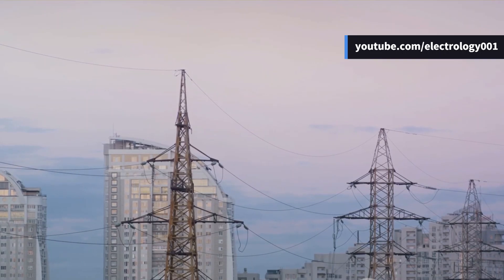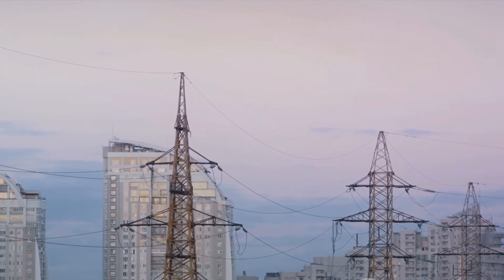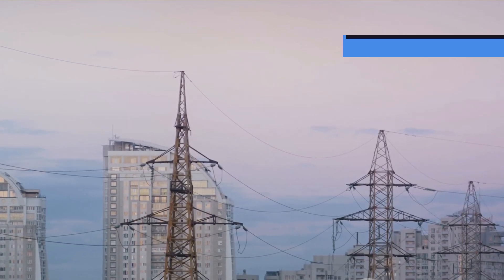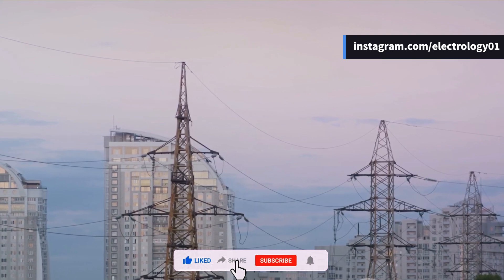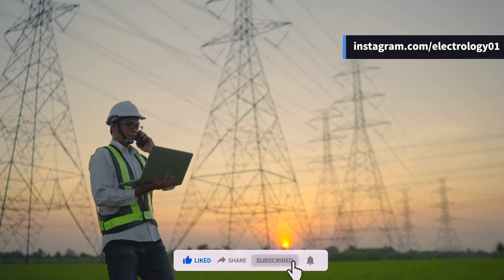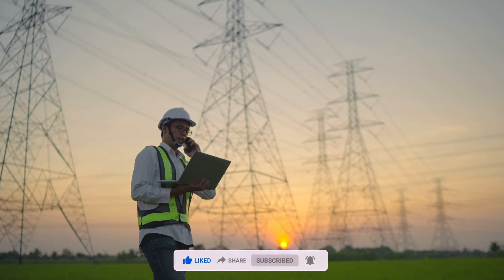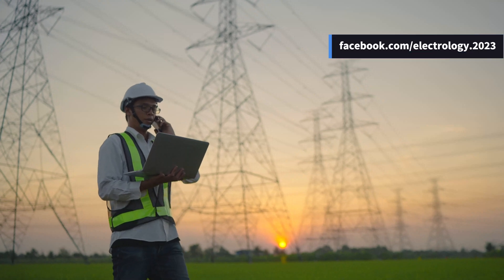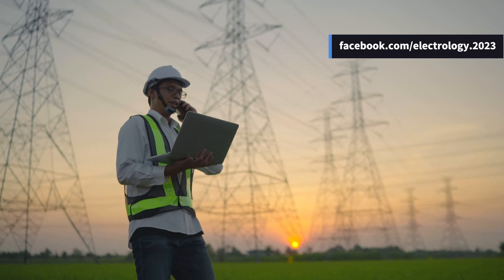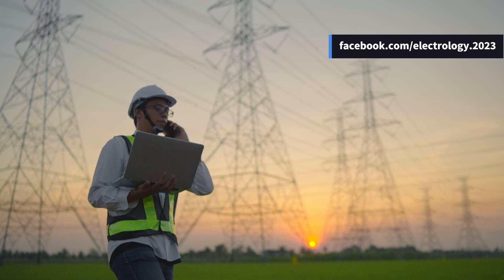We hope you've gained some valuable insights about power flow in high-voltage transmission lines. If you found our discussion on transient, semi-permanent, and permanent faults intriguing, why not share this knowledge with others by hitting the like and share buttons? To ensure you don't miss our future chats on all things electric, subscribe to our channel, hit the bell icon, and feel free to drop any queries in the comments section. Stay electrified until next time.